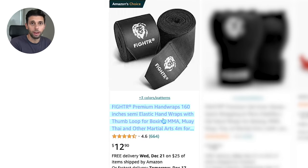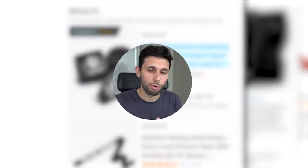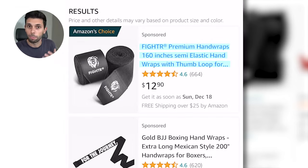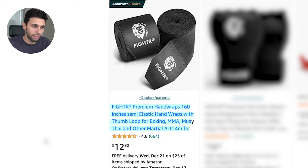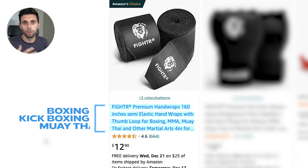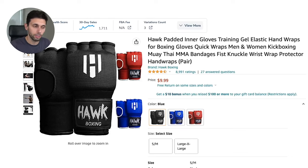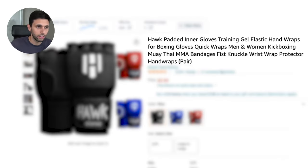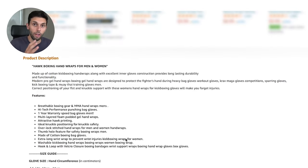On desktop, titles are much longer than on mobile. On mobile you can only see a truncated portion of the title — for example, it cuts off at 'wraps with thumb loop four...' because there's not enough space. This means you need to put the most important keywords up front so that when someone is searching for your product on mobile, they can see exactly what it is and why they need it.